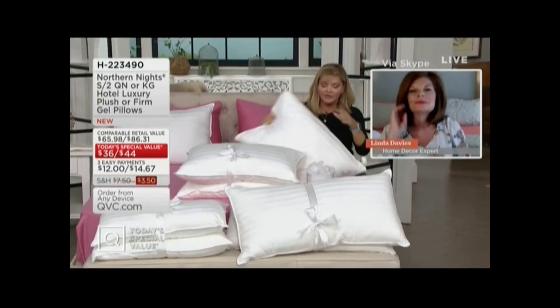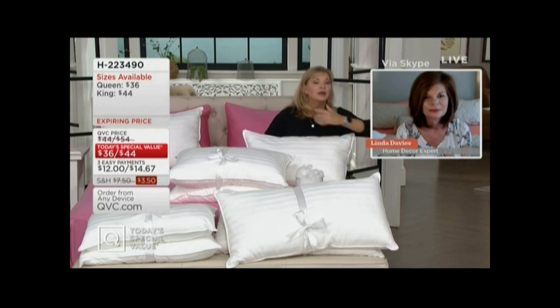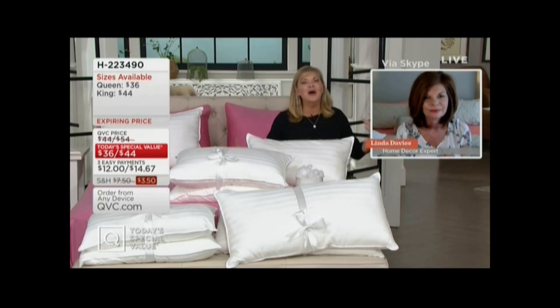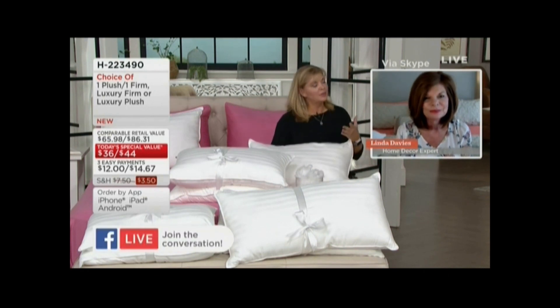I didn't tell you this morning on the phone, but I did have an opportunity yesterday — they asked if I wanted to take the pillows home and try them. I took the two pillows under my arms, went home, and I fell asleep using them right away. They're wonderful.